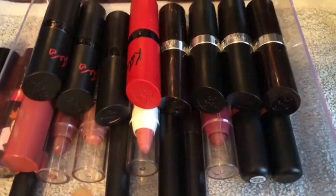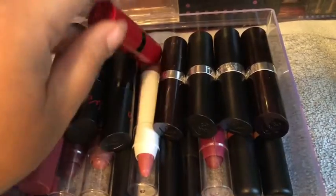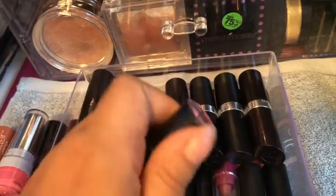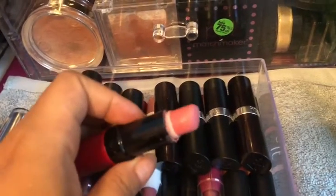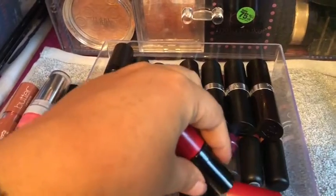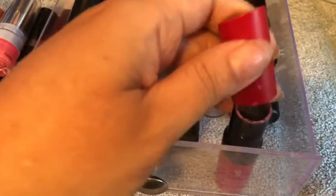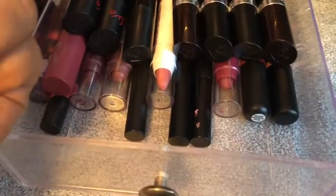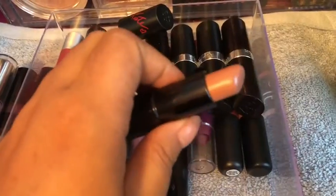So in here I have all of my Rimmel lipsticks. I have the Rimmel Kate Moss — I don't know if they make these anymore — this is shade 101. This is really old, you can tell I used the crap out of this. I kind of want to repurchase this or try to find it. And then this is shade 14 in the Rimmel Kate Moss.